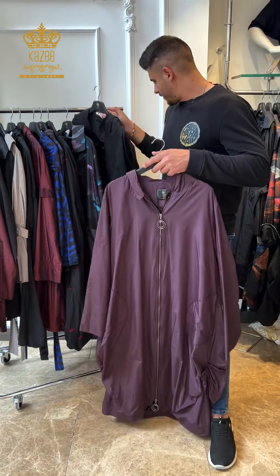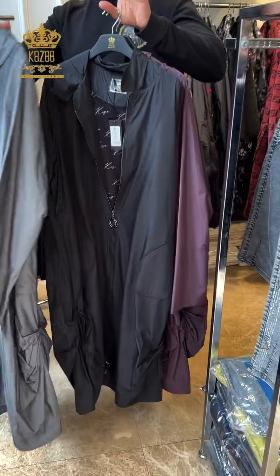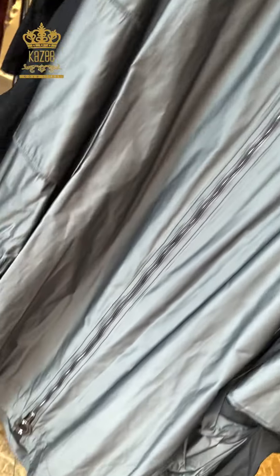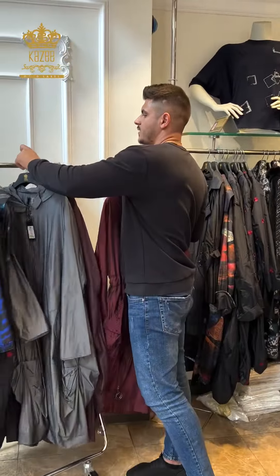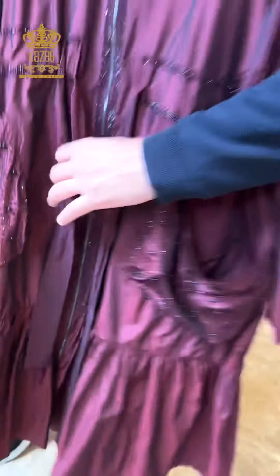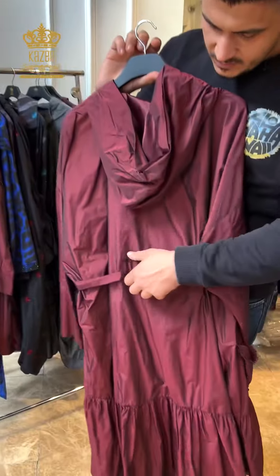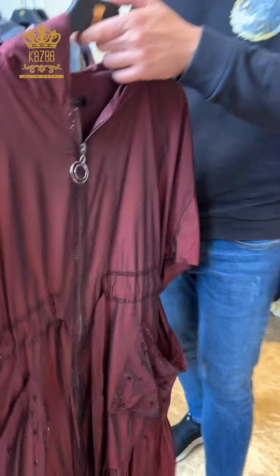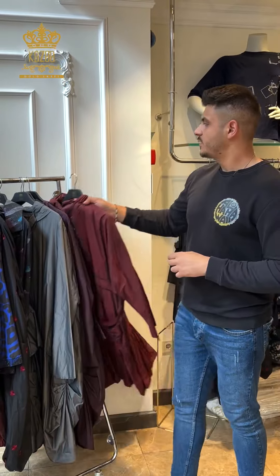This one here is plain, original, so nice. I have three colors from this design — in black and gray, and the last one in Bordeaux. And this beautiful one is full of crystal stones and pearls, as you can see, plus zipper. We have this beautiful, classy design plus this capuchon.